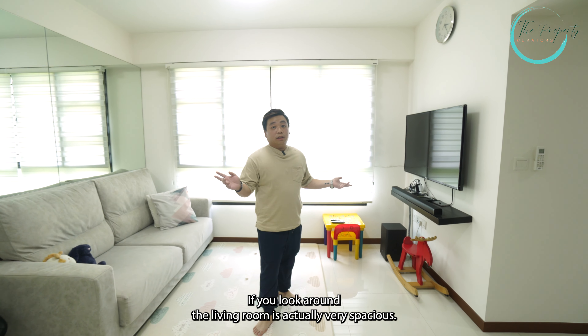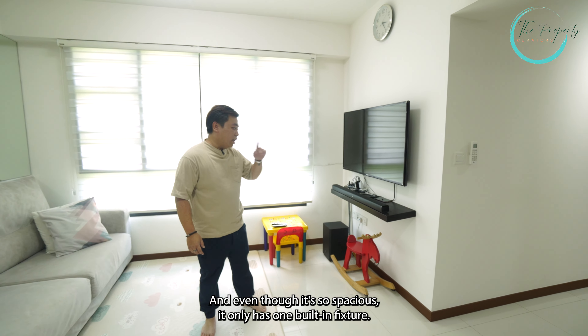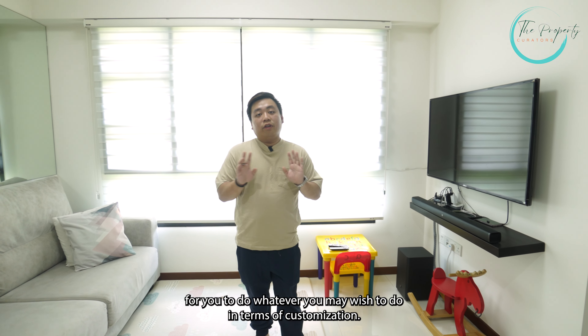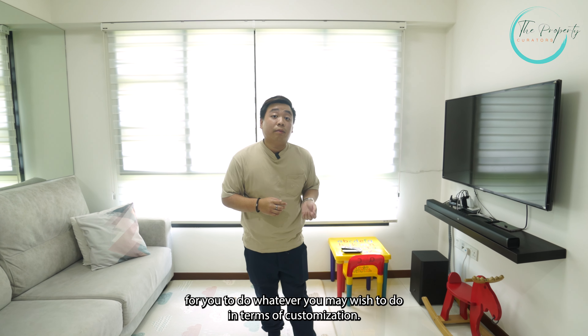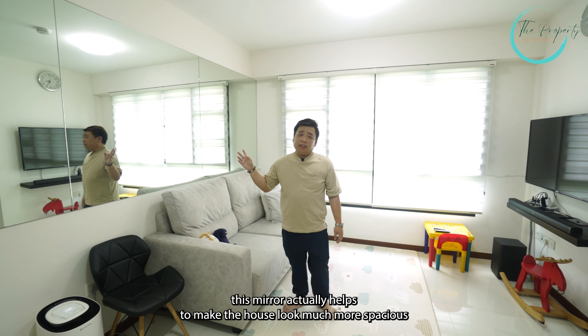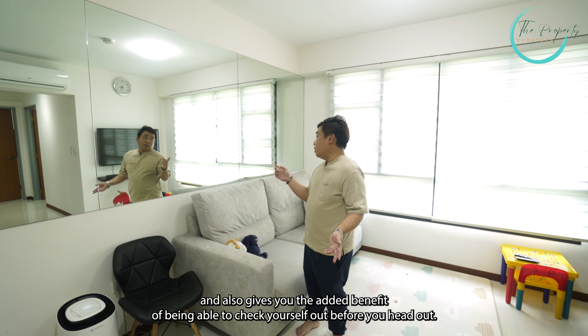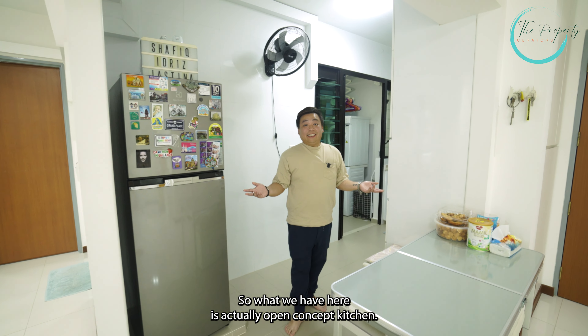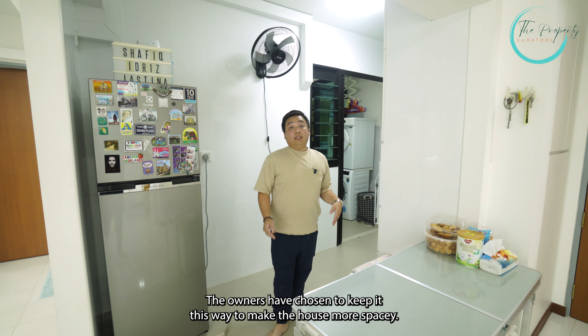This unit is 731 square feet or 68 square meters. But if you look around the living room, it's actually very spacious. And even though it's so spacious, it only has one built-in fixture, so it's a very good blank canvas for you to do whatever you may wish in terms of customization. We also have a mirror here, which helps make the house look much more spacious and also lets you check yourself out before you head out.